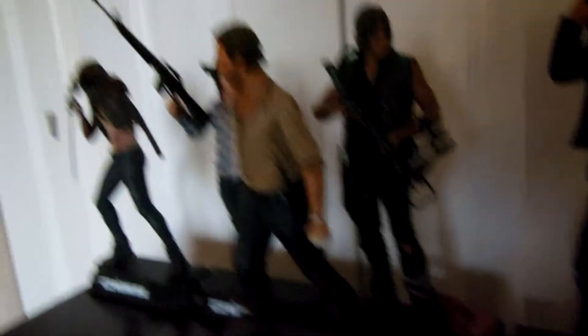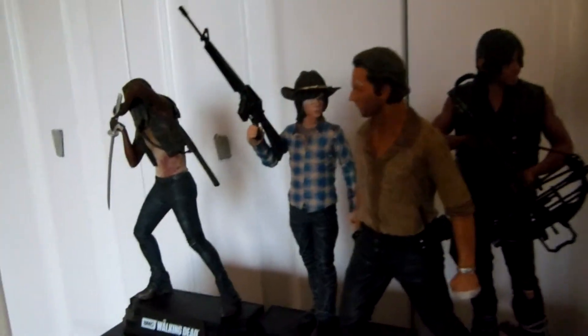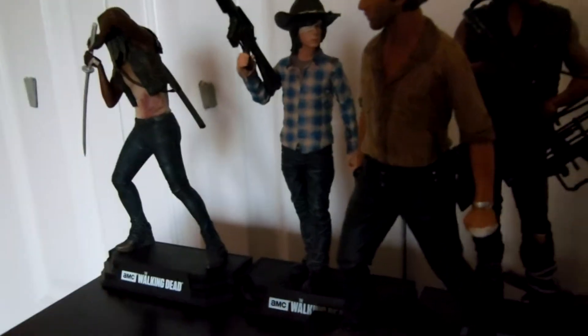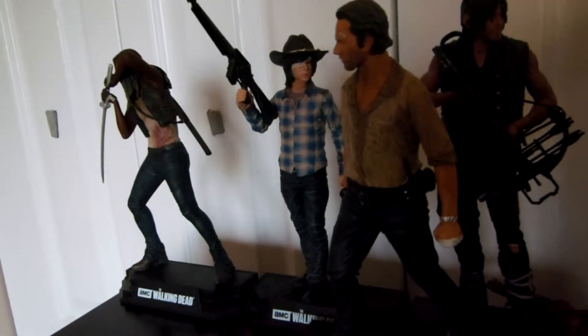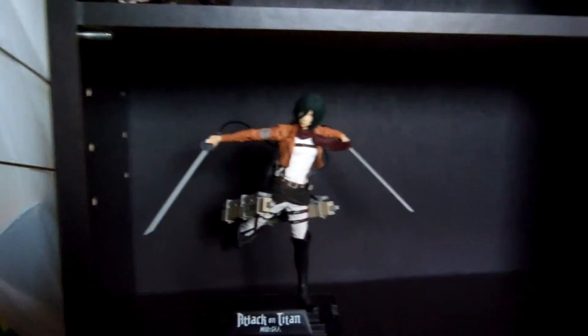We do not have figure numbers sixteen or seventeen, but we do have figure number eighteen — Mikasa Ackerman from Attack on Titan. And yes, I am making her do an anime run right now, but there's something important that I made a mistake on.